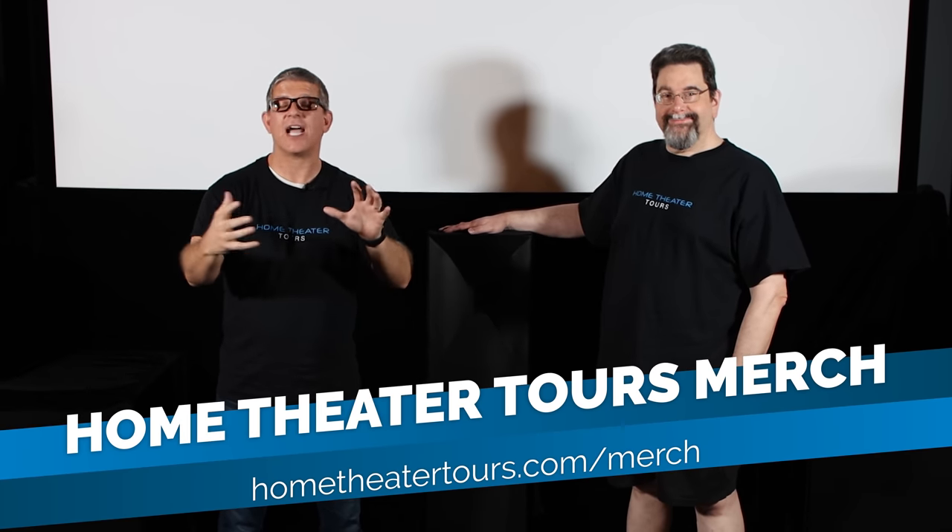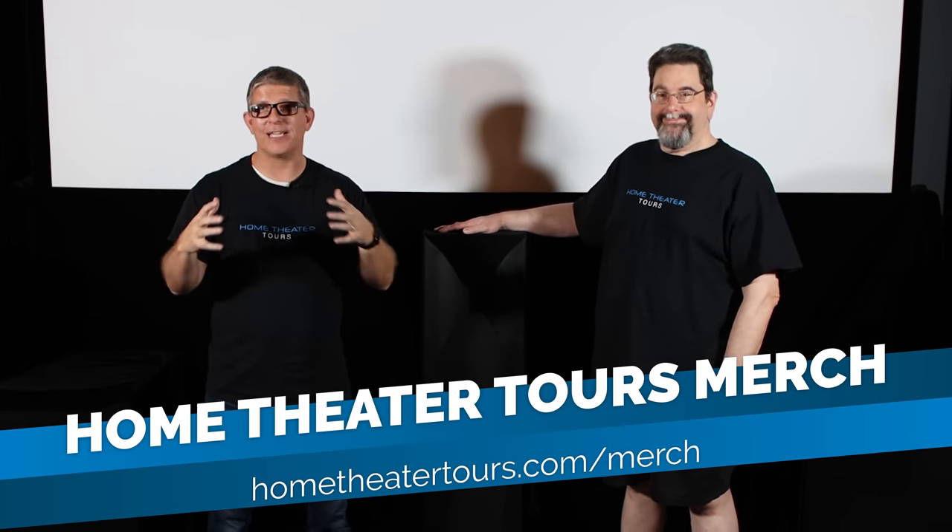Hey, what's going on guys, this is Youth Man. Today we are in Wisconsin and Illinois doing 13 home theater tours in just four days. Today, as you can see, I'm not in my home theater but I'm in my friend Scott's home theater. This place is incredible. Scott's going to give us a complete tour of his entire system and it's going to be amazing. Scott, why don't you give us a tour of your incredible home theater.